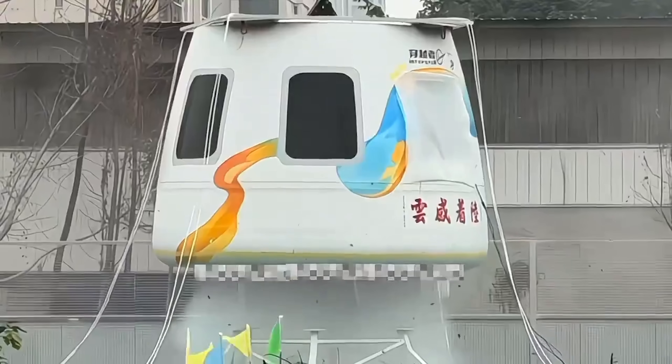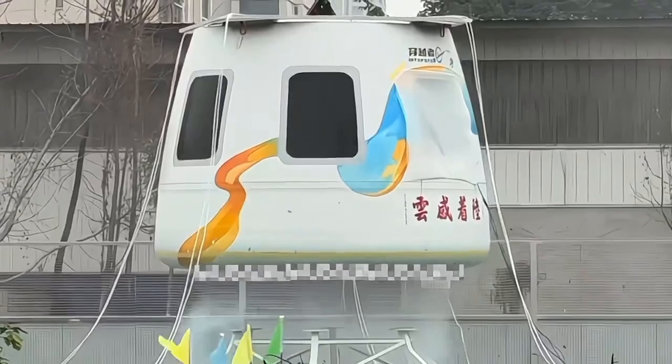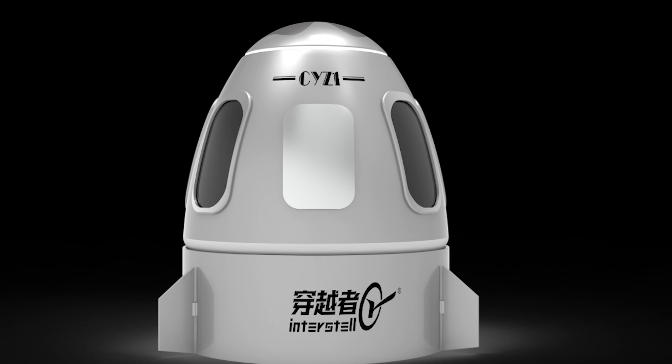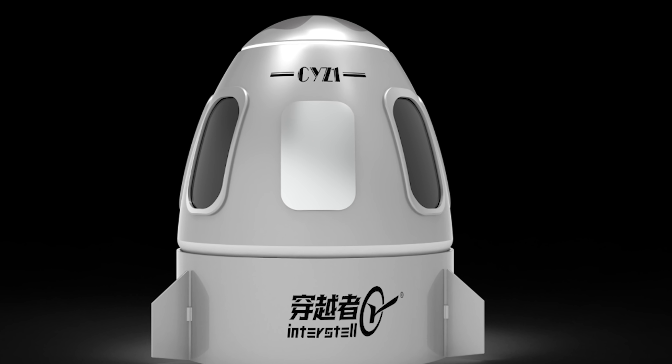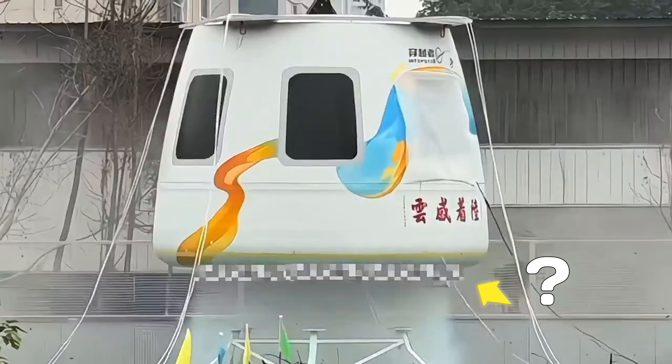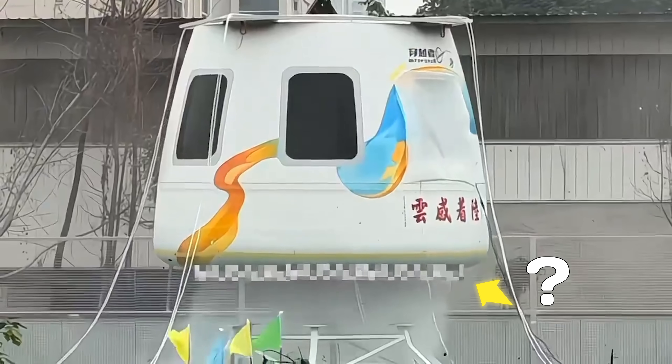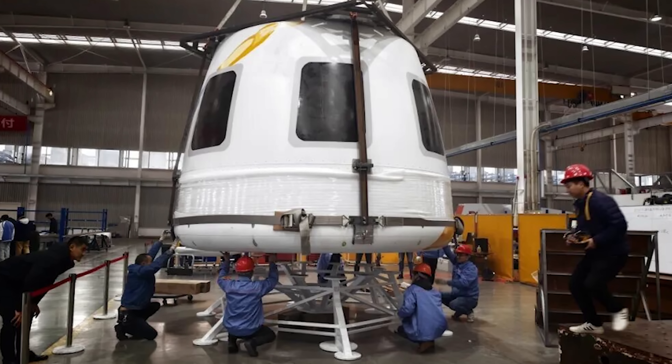Many of you might look at this video and say, hey, this is the Blue Origin capsule, but why is it blurry in some parts? Well, this is actually China's newest crewed spacecraft. And the reason it's blurry? It's hiding a technology they call the cloud-like landing concept, which is claimed to help the vehicle land as softly as a cloud. Could it be better than SpaceX's Crew Dragon?